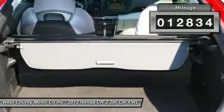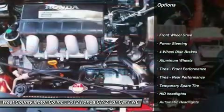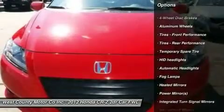Fuel economy is the focus on our CR-Z, and it delivers over 30 mpg in the city and nearly 40 mpg on the highway.